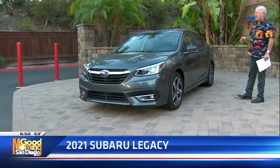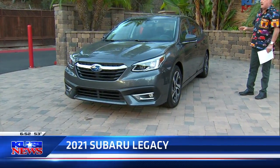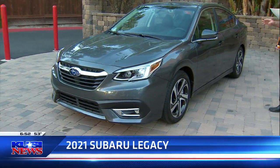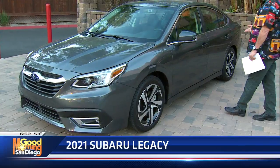The back seats fold down in case you need a little extra storage. The trunk's a good size, 18-inch tires and wheels, great sound system. Fuel economy is 27 city, 35 highway, 30 combined.